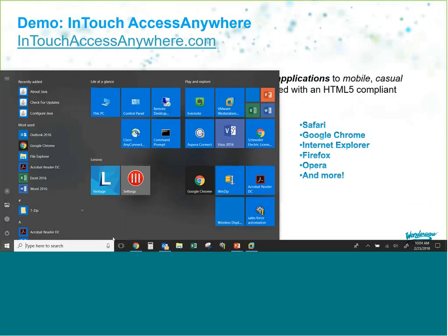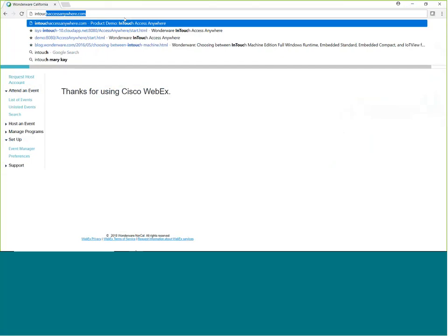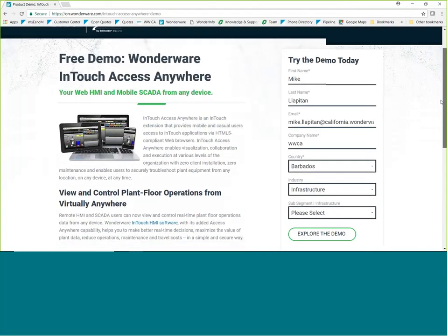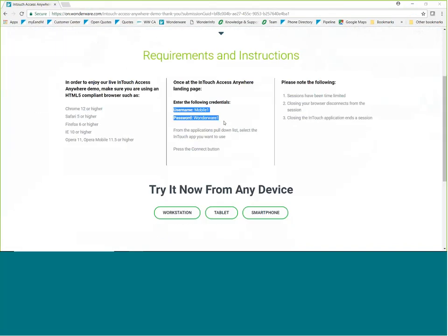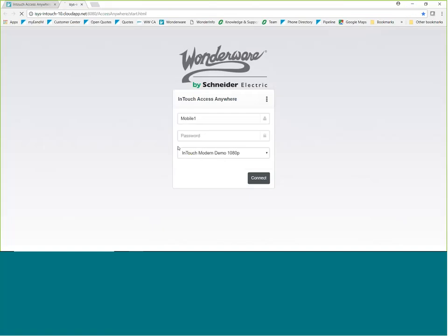Let's do a quick demo. I'm going to open up Chrome and go to a public web page called InTouchAccessAnywhere.com, which will take you to a registration page. You can put in your information and click 'Explore the Demo.' It will tell you the username — mobile1 — and password — wonderware1. If you're logging in from a workstation, click 'Workstation.' Then you enter your username, password, and select your InTouch application. I'll click Connect.